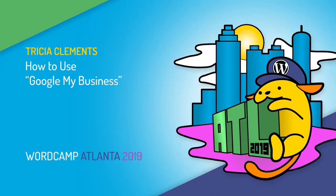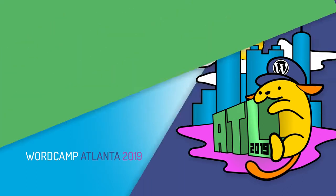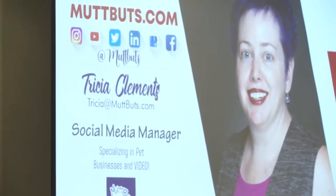I'm Tricia Clements and I'm a social media manager and marketer. I also do reputation management online for businesses and my business is MuttButs.com. I specialize in pet businesses, hence the MuttButs. Here's some information where you can find me online.